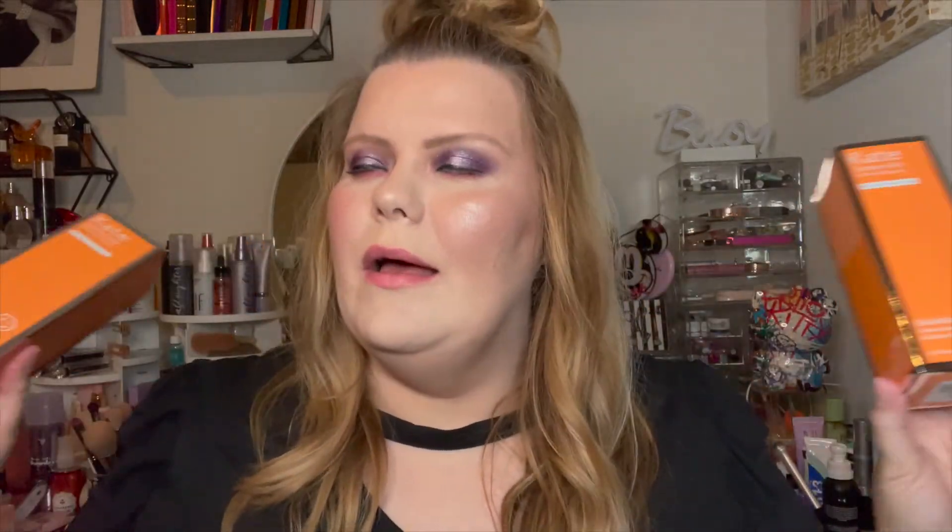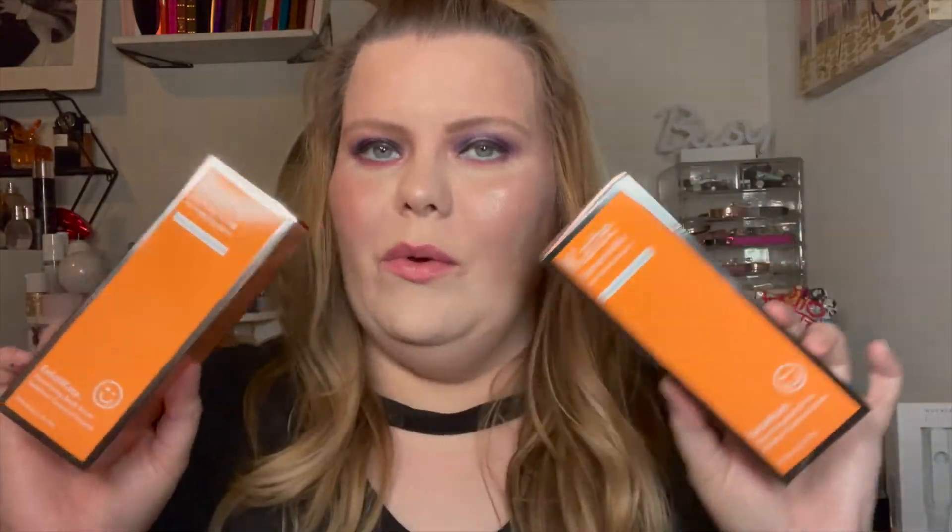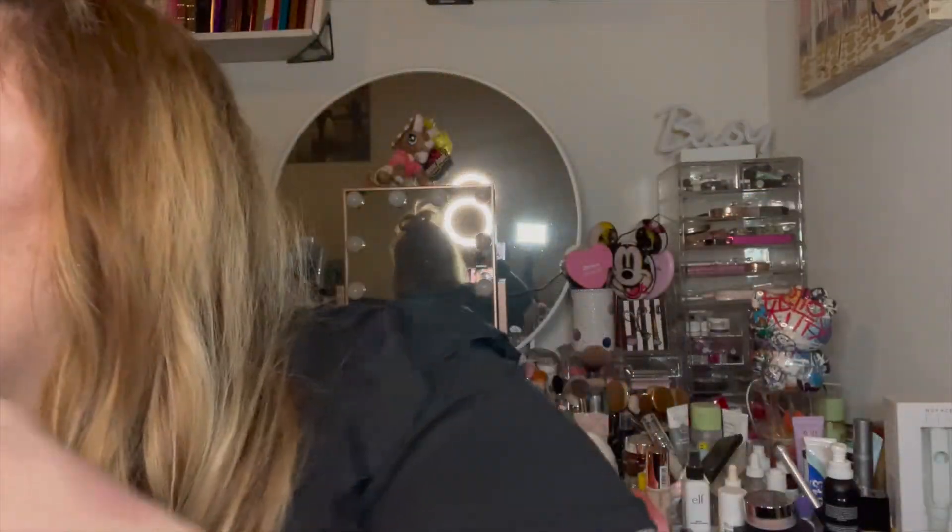Somehow I ended up with two Kate Sommerville Exfolikate Resurfacing Body Scrubs — they both showed up yesterday. I love exfoliators; I use body wash and then body scrub, so this is amazing. It's about $56 a bottle and I'm happy to have two. My friend was on the phone and she was like, 'You mean I got one and you got one?' — so essentially she has one and I have one. Thank you Kate Sommerville for sending those over.